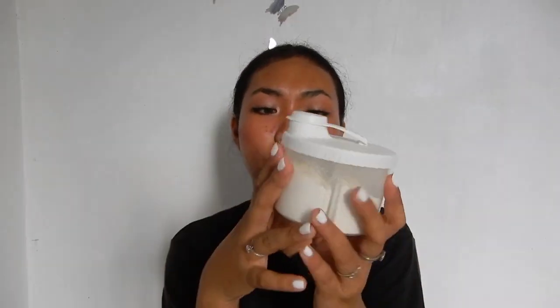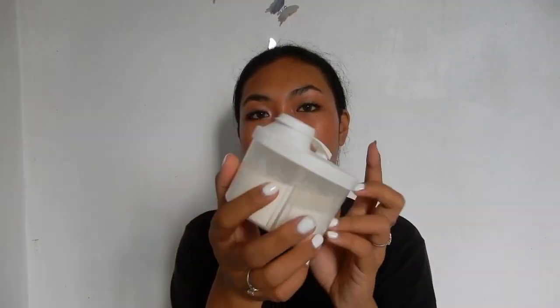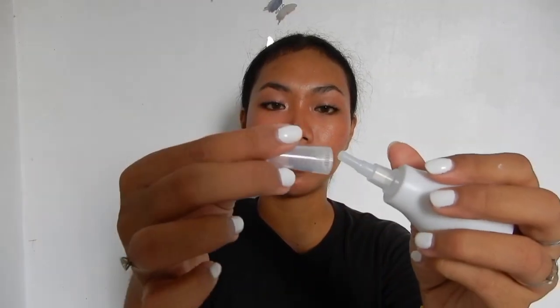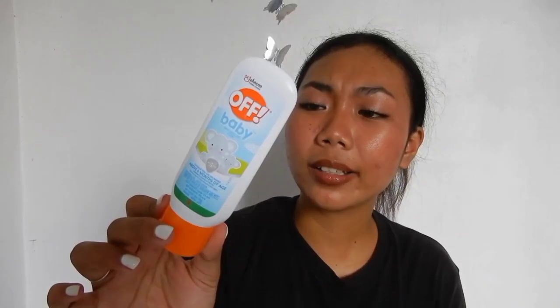Next is this milk dispenser. You can rotate it, open it, and pour in the milk. It stores milk and is great for traveling because it's easy to dispense. Next is this nasal aspirator — it has a cup so it's hygienic, and the soft tip is removable for cleaning. Next is this OFF lotion for babies 6 months and above. It protects against mosquito bites, doesn't smell, and looks like a gel. You can also buy it at Robinsons Supermarket.